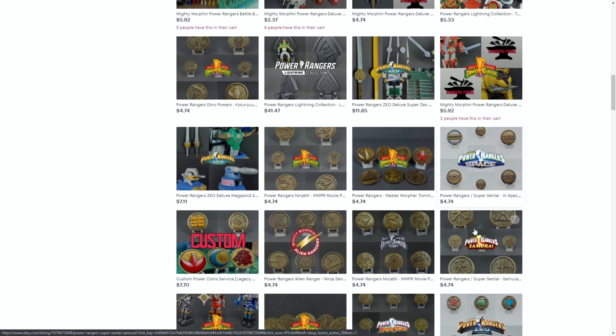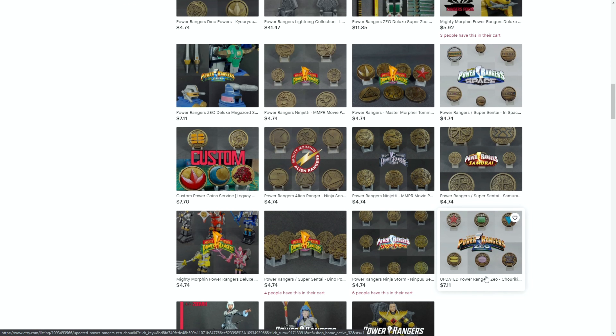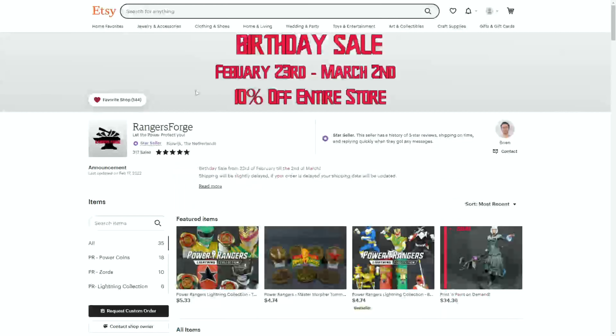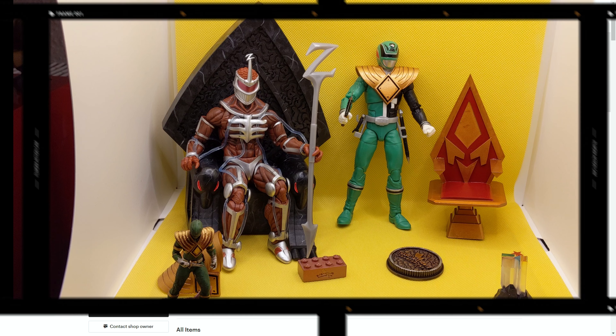He's got Lord Zed thrones, he's got all kinds of good stuff. Let's get into looking at some of that. Starting in three days, guys — February 23rd — he's got a sale coming on, so it's definitely going to be worth checking out. So here we go.